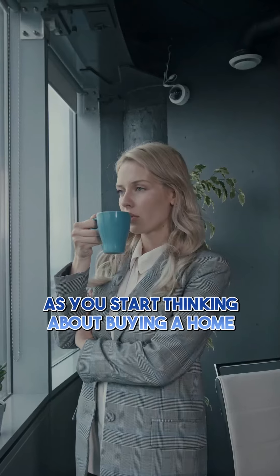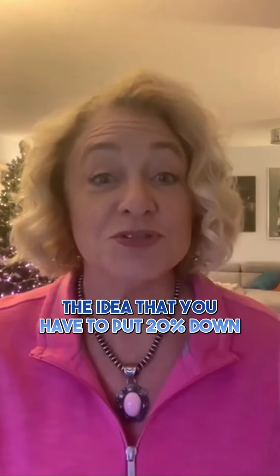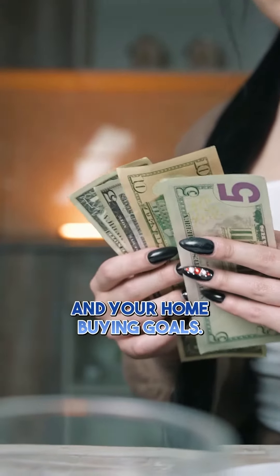Number one: your down payment. Saving for your down payment is likely the top of your mind as you start thinking about buying a home. Do you know how much you'll need? Every buyer's situation is different. The idea that you have to put 20% down on a house is a myth. The right amount depends on your current savings and your home buying goals.